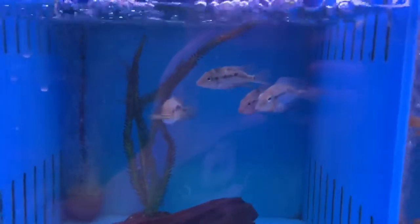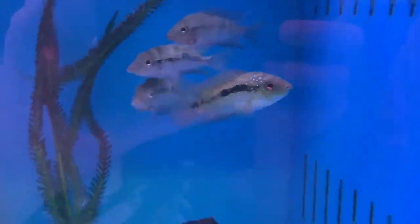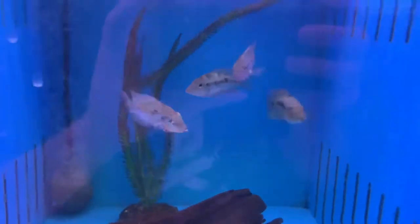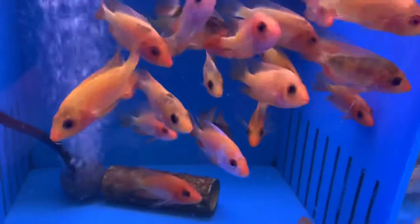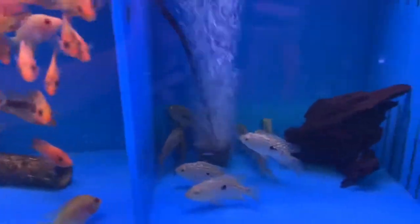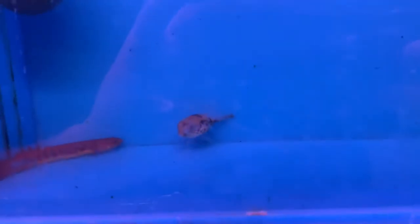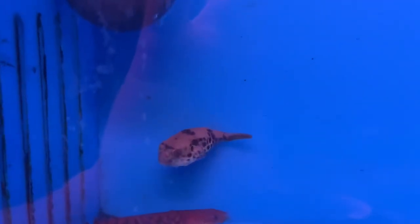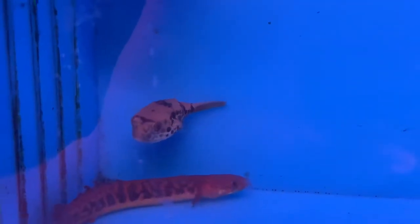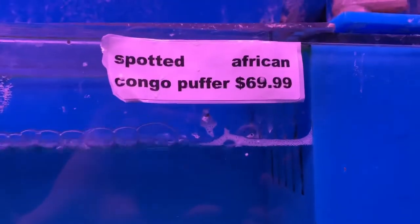We've got some Jack Dempsey, convicts, and firemouth cichlids — a little firemouth getting chased over there. Next door some green Texas cichlids. Up above we got a little Shodentai puffer, a really young one, next to a red Tugelsea bicher. These Shodentai's — their price has been going way down now that people are actually breeding them here in the United States. Unlike the old price of $250–$300, we got them here for $70.